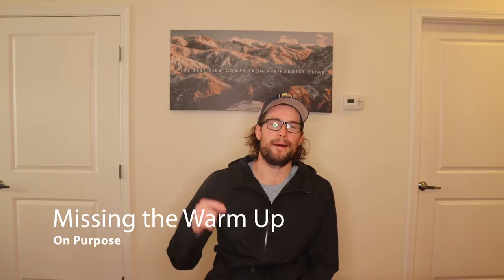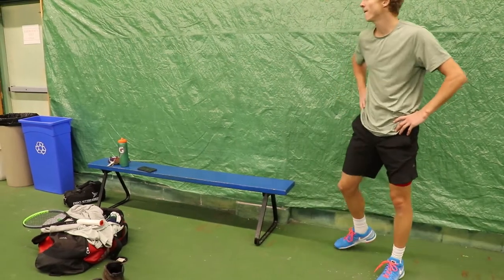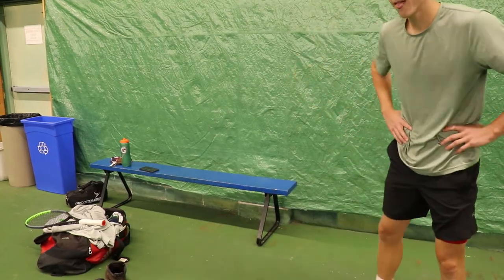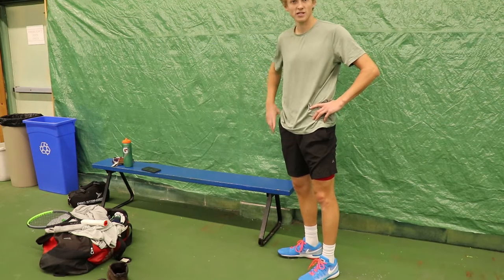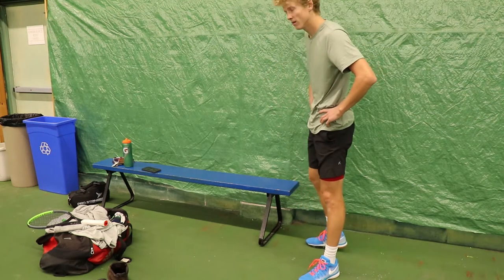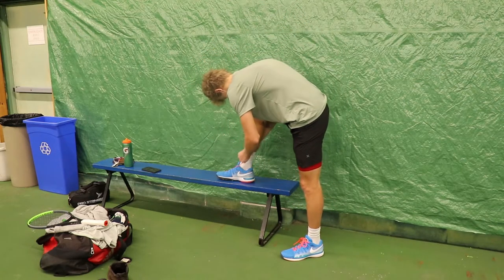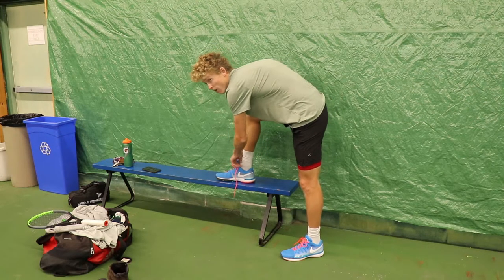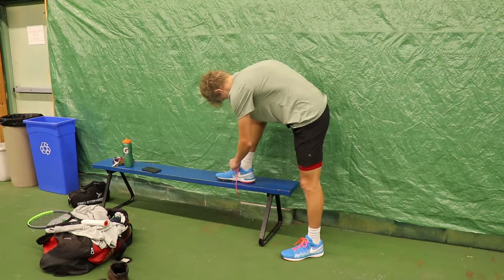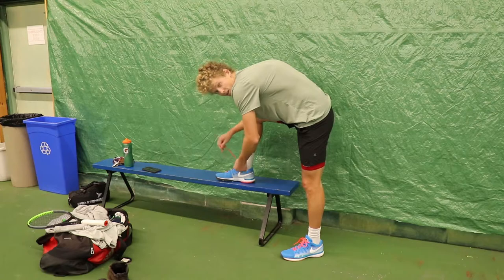The second most annoying thing is missing the warm-up on purpose — and you know who you are. I see kids show up late, come in, start re-gripping their racket, tying their shoe, or doing whatever that should have been done either in the car ride over or after drills the day before. It's important that you warm up, especially right here in these Minnesota winters where it's been negative — you don't want to come right out of the car to hitting. That's tough on the body, just common sense.